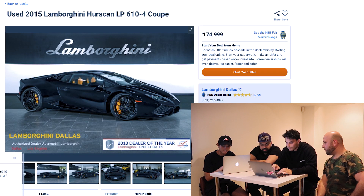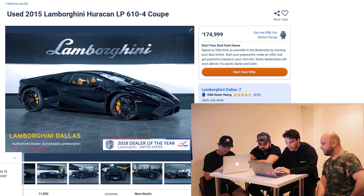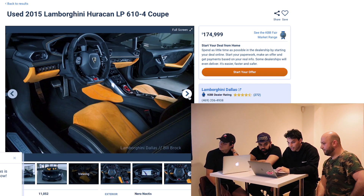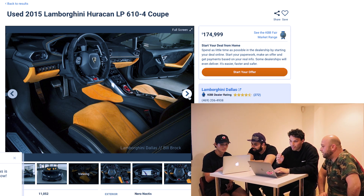There's a 2015 Huracán 610 at $174,000 with only 11,000 miles. Sean's favorite part is the interior — orange Alcantara, Alcantara steering wheel. That's a 10-out-of-10 spec.